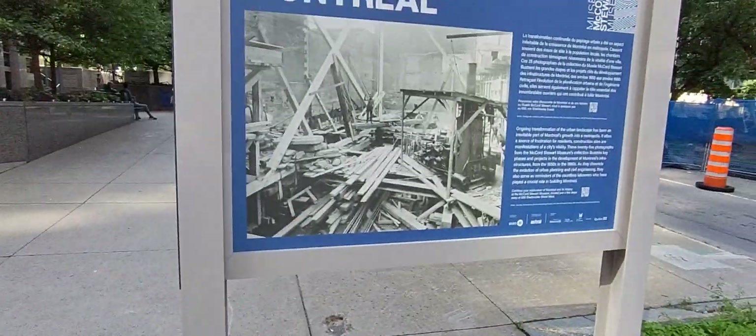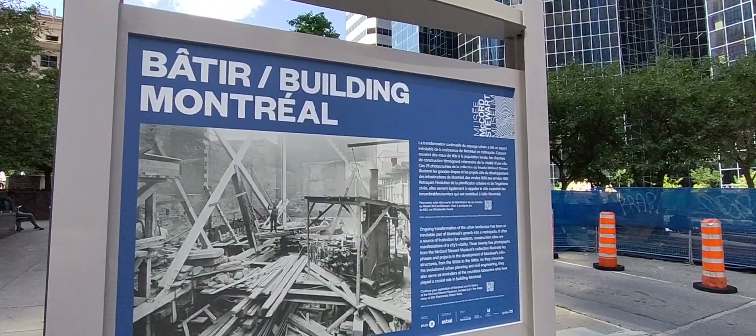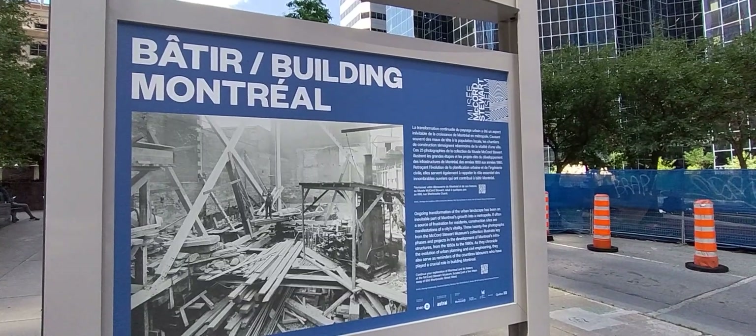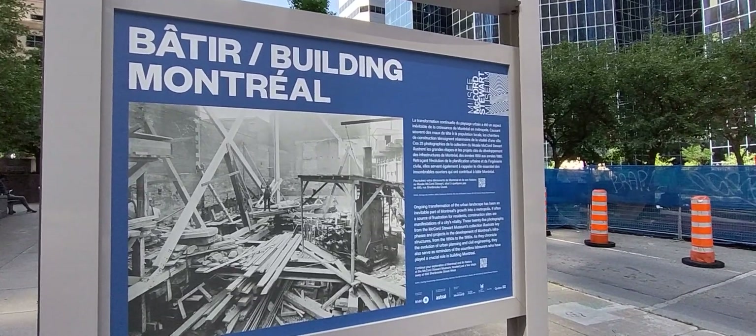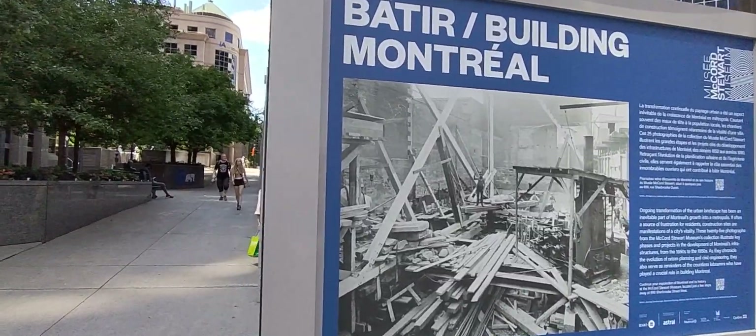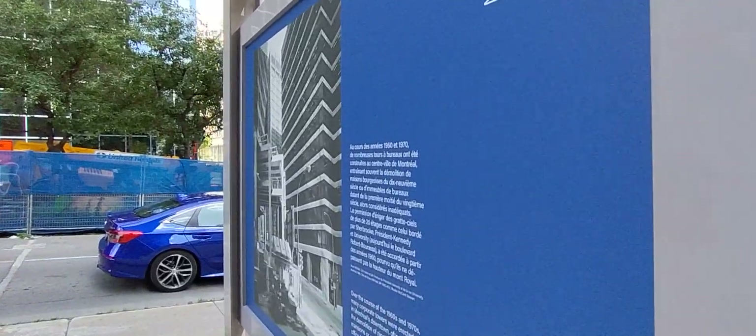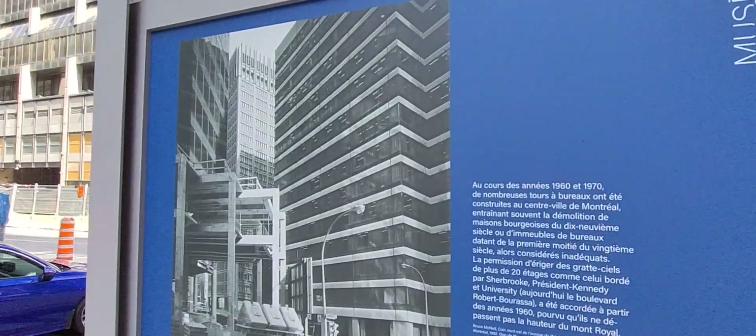It's back — the Musée McCord Stewart Museum public display on McGill College. This year's exhibit for 2023 is 'Building Montreal / Bâtir Montréal,' and it shows the actual step-by-step process of how Montreal was built, lining up here on McGill College Avenue.